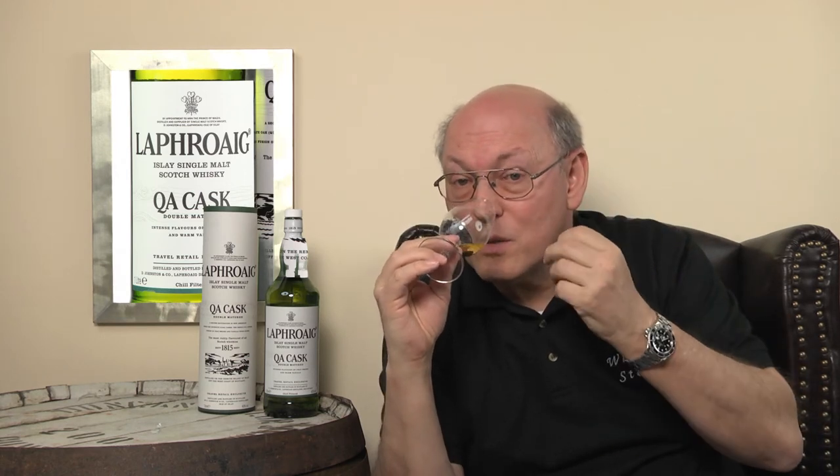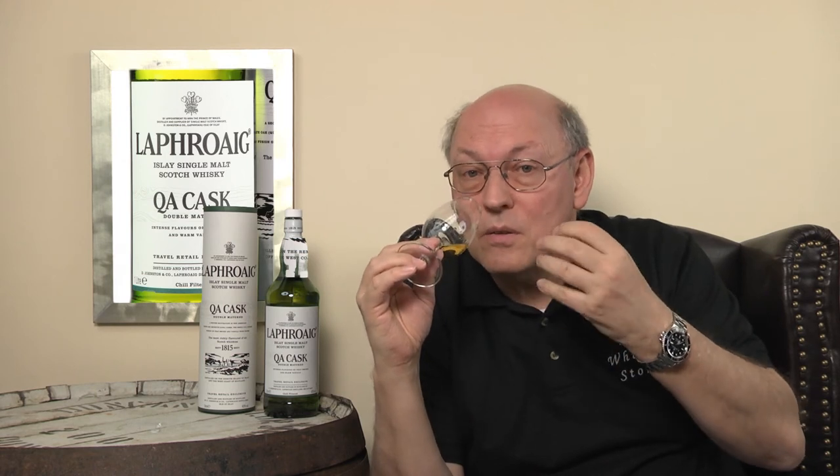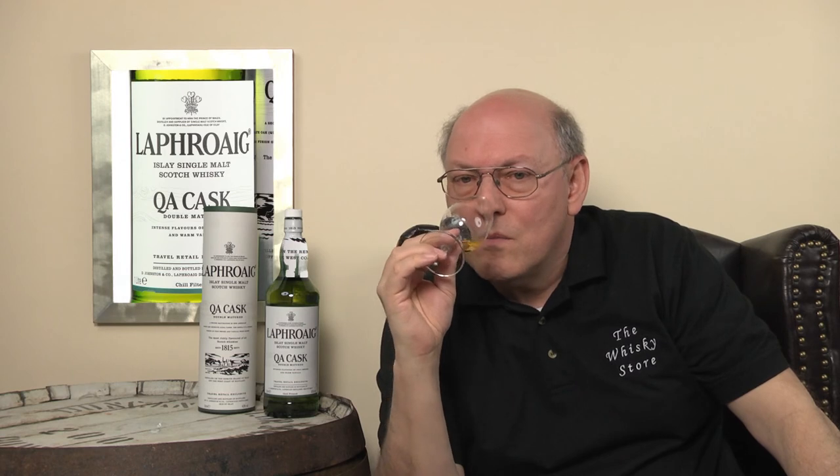Vanilla notes appear. It's becoming sweeter. It takes quite a time until your brain masks the smoke so that you're able to detect other smells in this intense aroma. Vanilla and a little light sweetness.